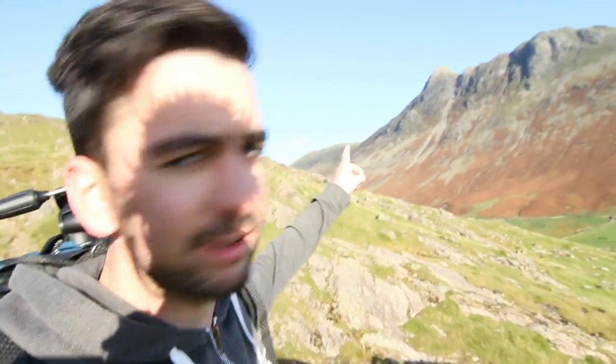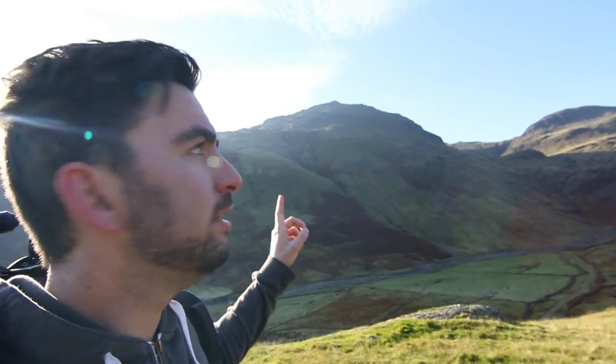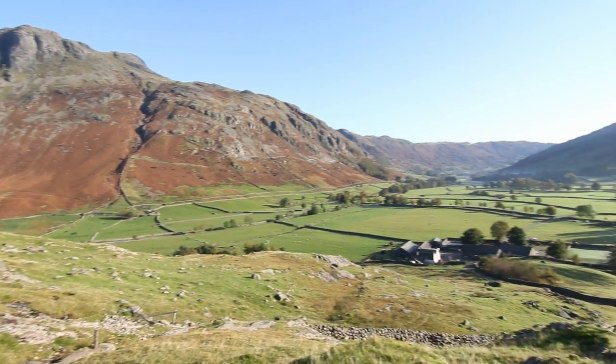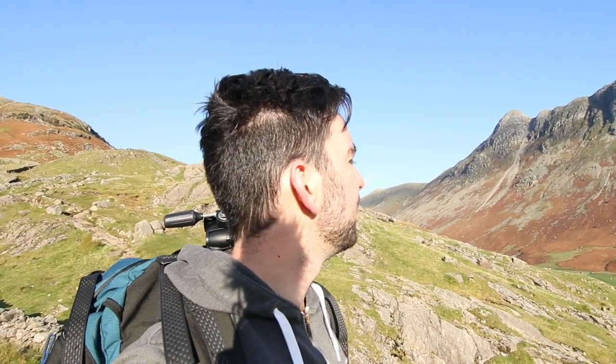We've climbed up a bit now and we're starting to get views over the Langdales. I think that's Pike of Blisco there — I almost went up there today but had a change of mind. You get a nice view down the valley here. I think I might get a picture of that actually. Not too bad.